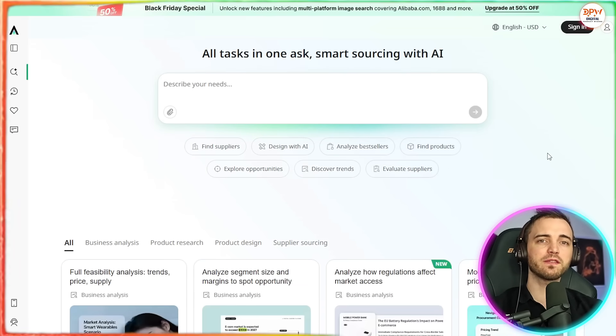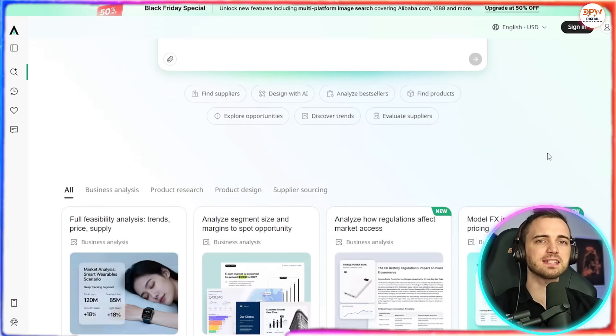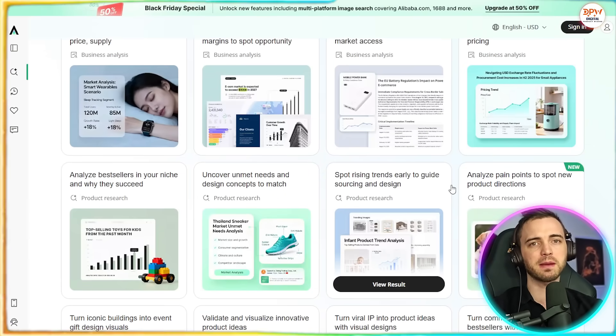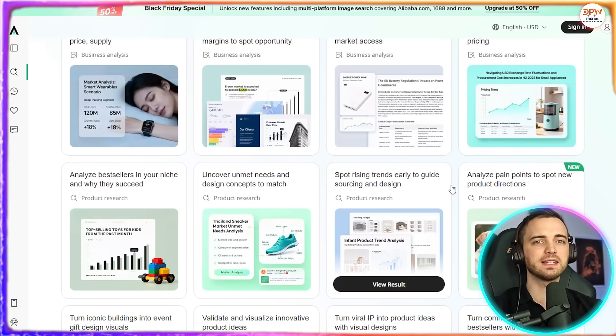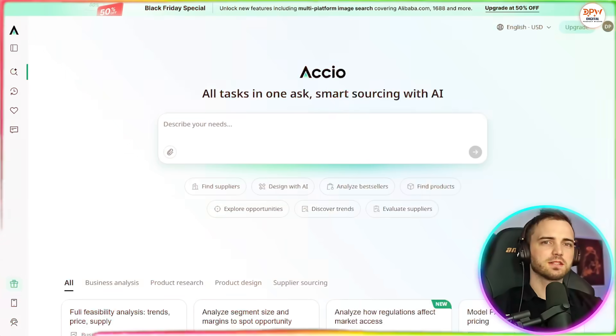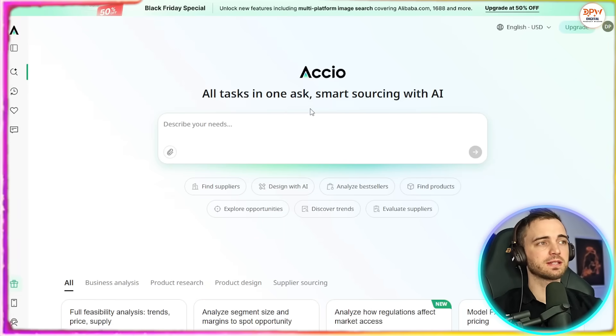With over 2.5 million monthly users, Axio helps you find suppliers, understand market trends, validate product demand, and develop new product ideas — all with one simple conversational interface. Let me show you what makes this tool powerful for sourcing.